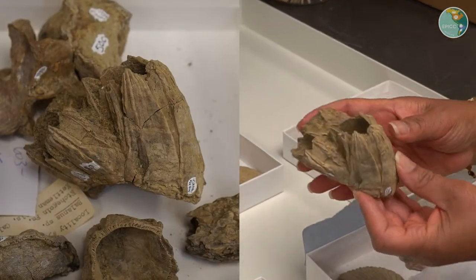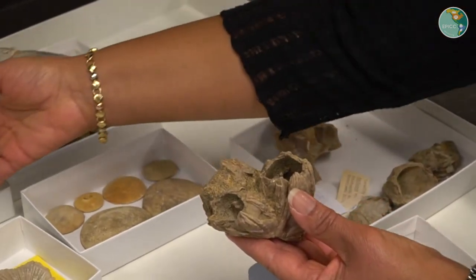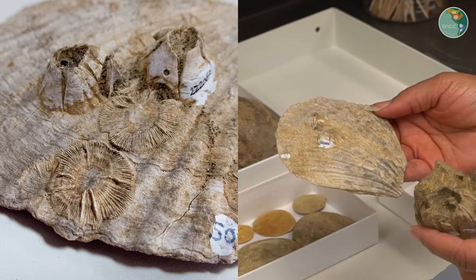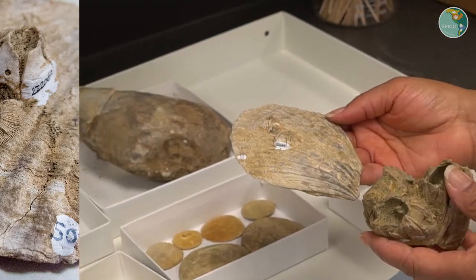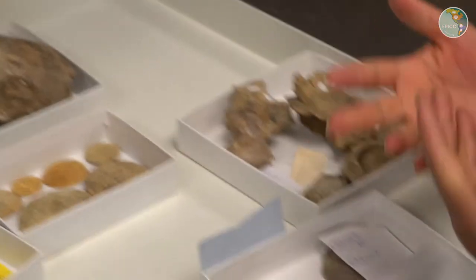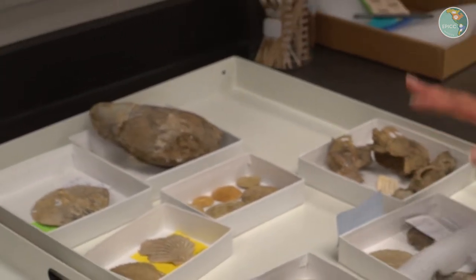There are also barnacles in this zone, and they have really characteristic shells. Oftentimes they will cement onto other shells. In fact, we have an example here of barnacles that have attached to a larger Patinopecten shell — that's an example of bioerosion, when shells encrust or attach or cement to another shell. These are just some examples from one of the oldest of the fossil zones in the Etchegoing Formation in the Kettleman Hills, and next we're going to look at another zone that's a little bit younger.